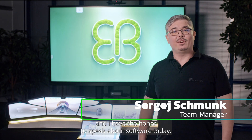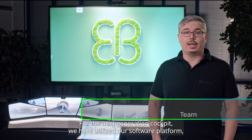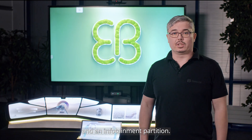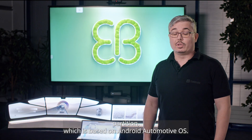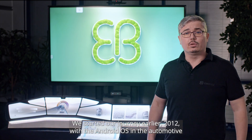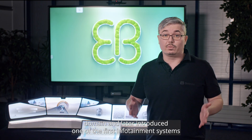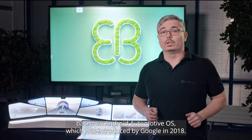My name is Sergei and I have the honor to speak about software today. For the next-generation cockpit, we have utilized our software platform, which is based on a hypervisor architecture with a safety partition and an infotainment partition. The infotainment partition is based on Android Automotive OS. We started our journey earlier, in 2012, with Android OS in the automotive domain and later introduced one of the first infotainment systems based on Android Automotive OS, which was introduced by Google in 2018.